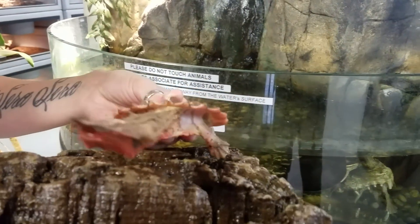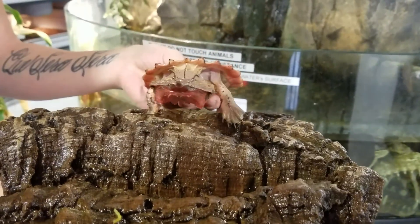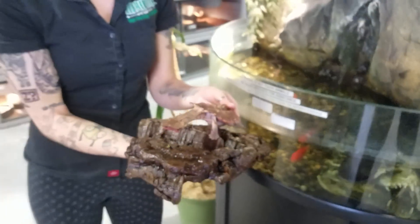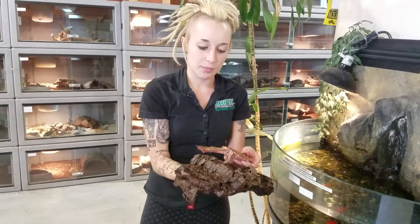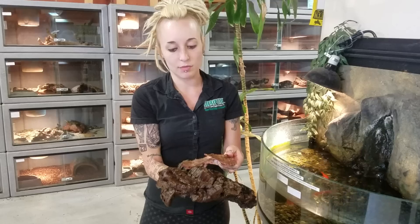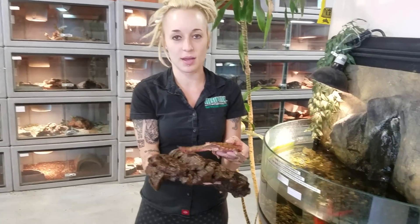These guys live in shallow river beds with constant running water over the top of them, and they are pretty much strictly fish eaters. Here we're feeding them rosy reds, small goldfish, anything like that. As you can tell they camouflage very, very well. They wait in the leaf litter on the bottom of rivers, and when a fish comes by they just suck it into their mouths.